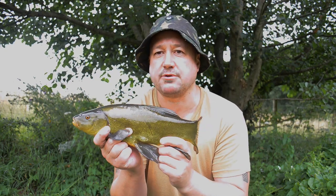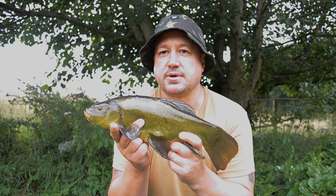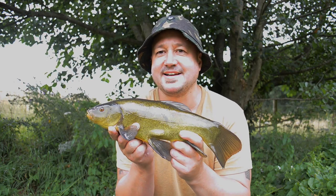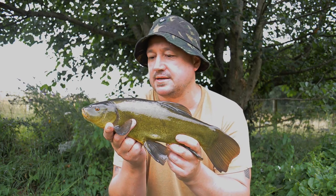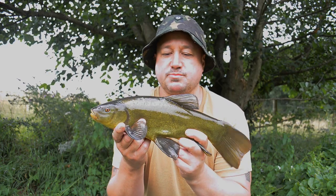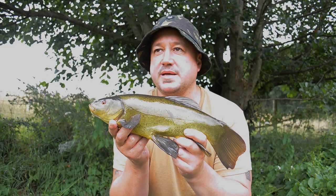There are a few bubbles coming up now already, so I'm going to slip this little one back and then show you how I'm using the methods, the rigs and the baits, and explain why I prefer natural bait at this time of year.